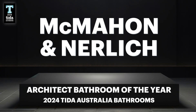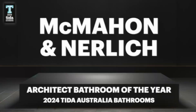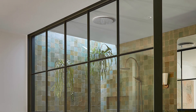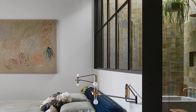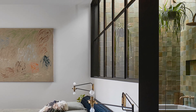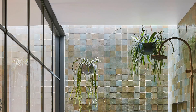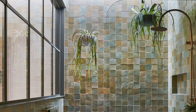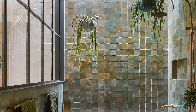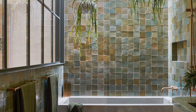Next up is the award for Bathrooms Designed by Architects. Winner of the 2024 TIDA Australia Architect Bathroom of the Year is Markman and Nurlik. A full-width steel window in the main suite of this warehouse-inspired townhouse separates the main bedroom and its en-suite bathroom. Combined with the dramatic skylight over the bath, this adds a subtle wash of light contributing to the zen ambience throughout the space. The skylight's indirect light highlights the hanging plant, the patina of the aged bronze tapware, and the textural Moroccan handmade tiles lining the walls to create a unique bathing experience.